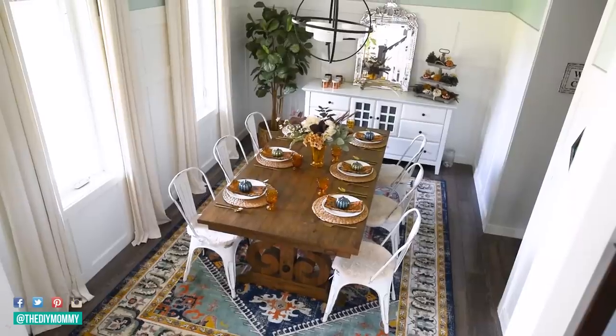Hi everyone, it's Christina from thediymommy.com and today I want to share with you our Thanksgiving Tablescapes 2019. Thanksgiving here in Canada is this coming Monday so I thought it'd be fun to share how I get our dining room ready. Usually when I share a tablescape idea it's for six or eight people, so doing a dinner for 12 or 13 is a bit more of a challenge. I hope you find this video helpful as you prepare for your Thanksgiving dinner this year. Let's get started!